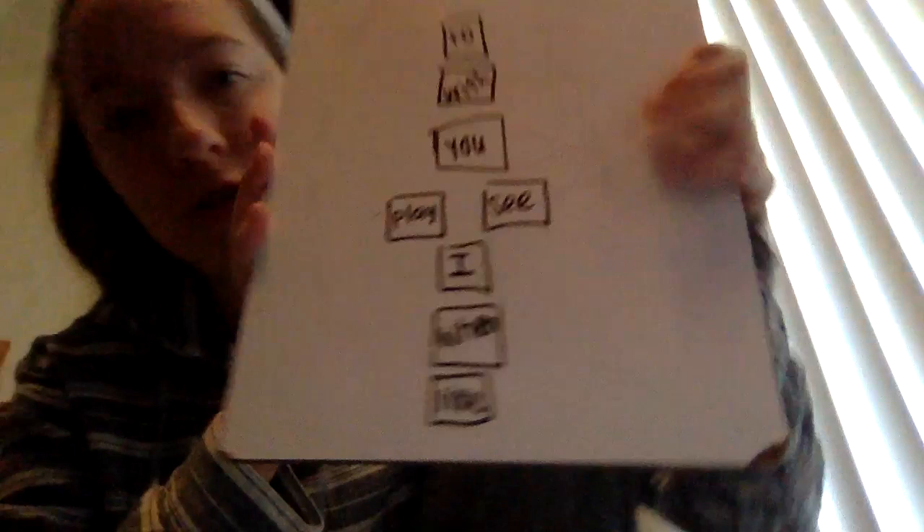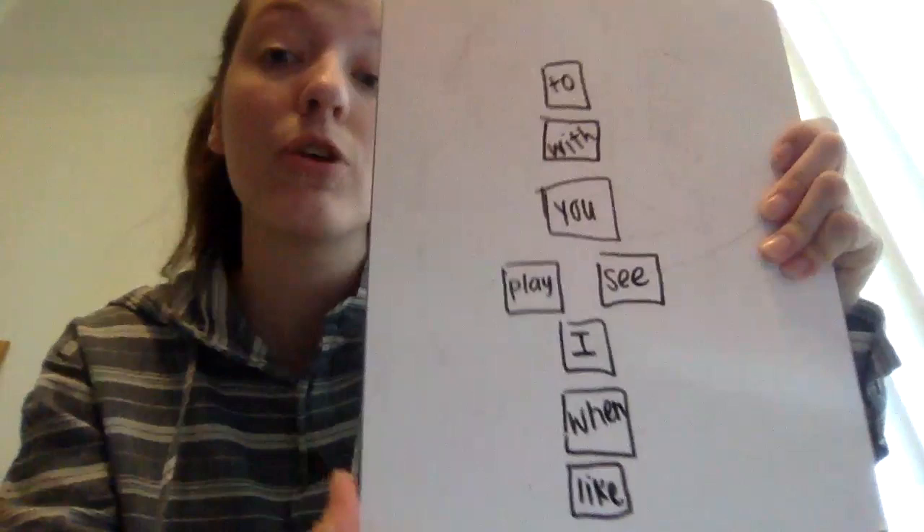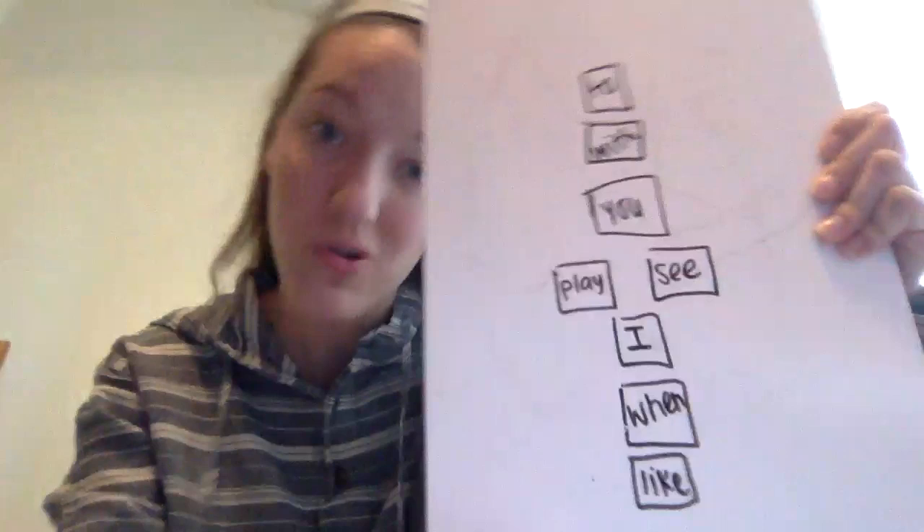So just like normal hopscotch, you can do it inside with paper, you could do it outside with chalk, outside with paper, whatever you can do. And you're going to hop in, and when you hop on it, you got to say it.